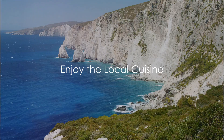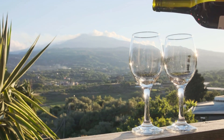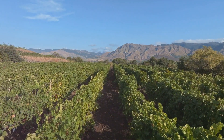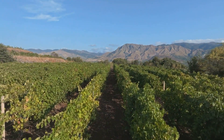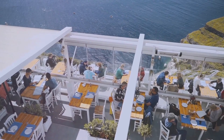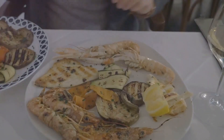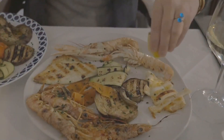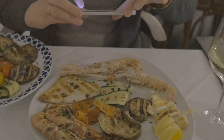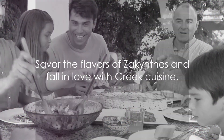Indulge in the mouth-watering local cuisine of Zakynthos. The island is a haven for food lovers, offering a diverse array of dishes as rich in flavour as they are in history. Imagine biting into fresh seafood caught just hours before, grilled to perfection with locally sourced olive oil, or tucking into traditional Greek dishes like moussaka and souvlaki. The island's volcanic soil and unique climate produce distinctive, full-bodied local wines — the perfect accompaniment to any meal. And the warm hospitality of the local people, eager to share their love of food, makes every bite even more special. Savour the flavours of Zakynthos and fall in love with Greek cuisine.